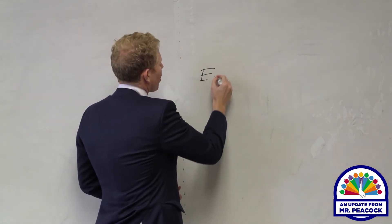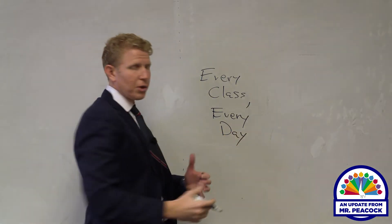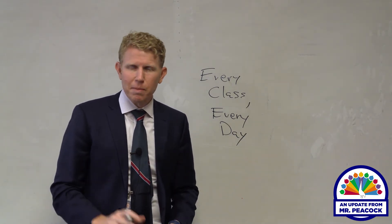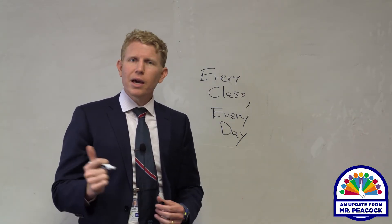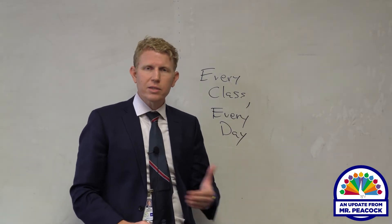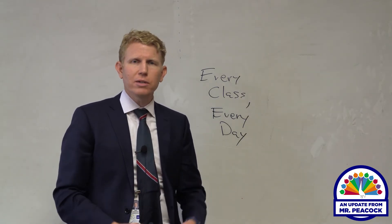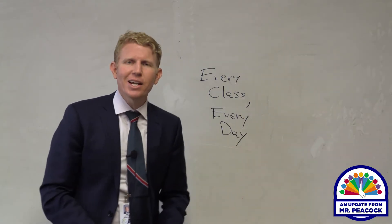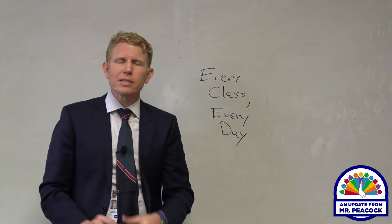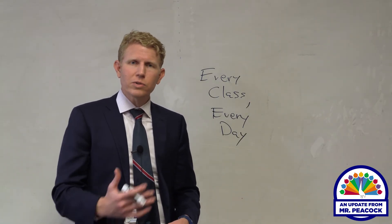Our remote learners — whether they chose remote back in August or are temporarily remote because of a COVID-19 reason — are expected to complete their assignments in Microsoft Teams for every class, every day. We suggest that students complete those assignments during the school day; that's the best practice. But they have until 11:59 p.m. each day to complete all their assignments. The best practice is to finish during the school day, but if they cannot, they have until 11:59 p.m.